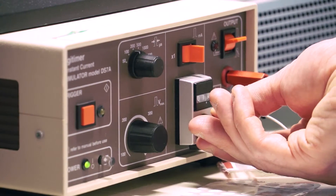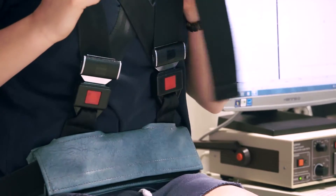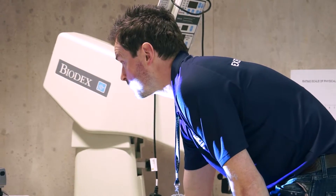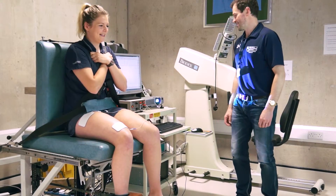We were able to investigate which genotypes were associated with muscle size, strength and power, which is important for understanding how muscle can adapt to exercise training, and also how it becomes weaker and smaller with ageing.